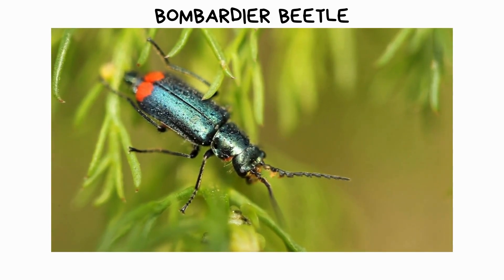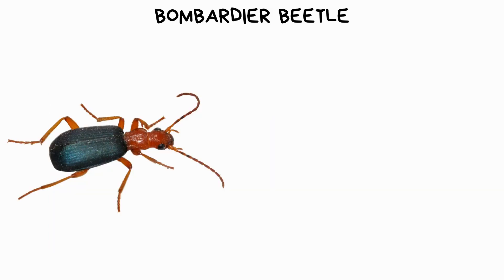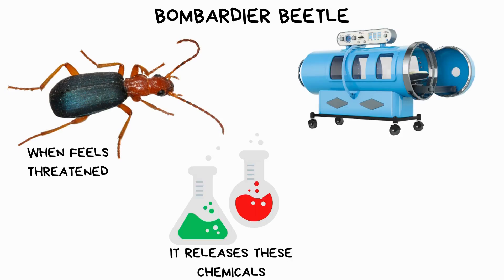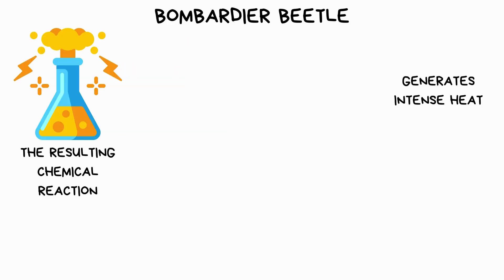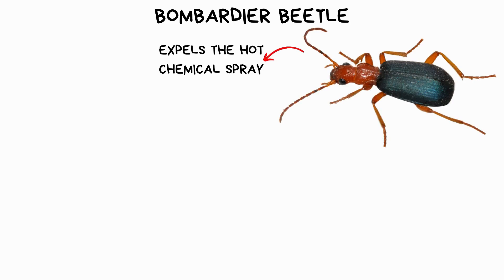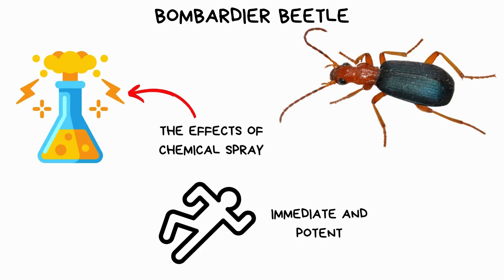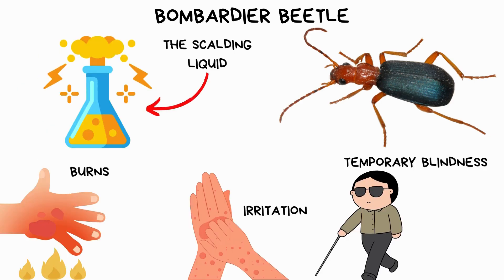Brachinus crepitans, commonly known as the bombardier beetle, is a fascinating insect renowned for its unique defense mechanism. It combines two separate chemical compounds stored in specialized glands within its abdomen. When the beetle feels threatened, it releases these chemicals into a reaction chamber, where they mix rapidly. The resulting chemical reaction generates intense heat, causing the mixture to boil and build up pressure. Finally, the beetle forcefully expels the hot chemical spray in the direction of the perceived threat. The effects are immediate and potent — the scalding liquid can cause irritation, burns, and even temporary blindness in small predators.